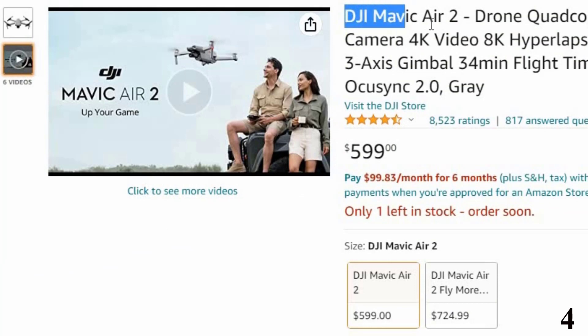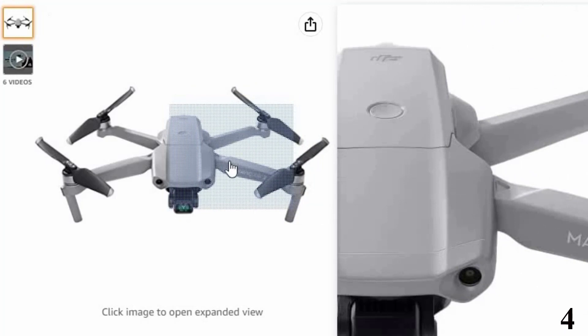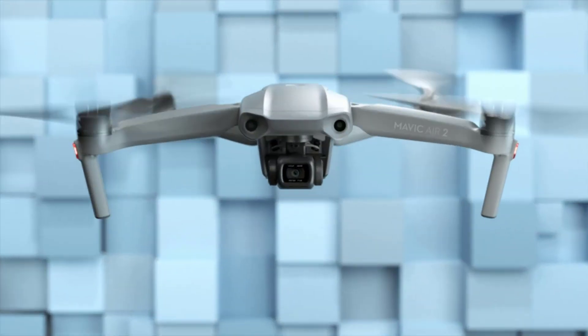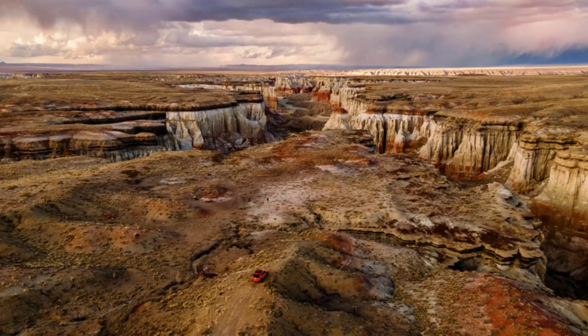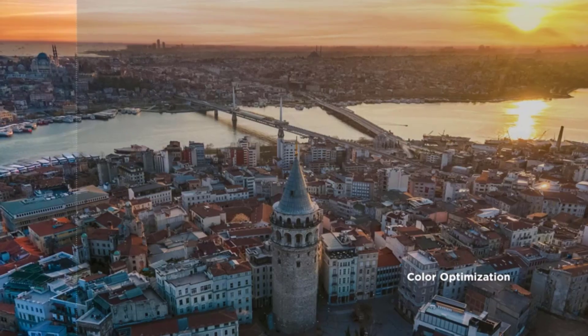Number 4: DJI Mavic Air 2 Drone Quadcopter — now you can get it at around $549. The Mavic Air 2 is one of the most popular drones on the market, a great choice for those looking for a powerful drone. The sleek design makes it easy to control. It has a flight time of 34 minutes — one of the longest flying drones — with a range of 10 kilometers and a speed of 19 m/s. The 1/2-inch CMOS sensor and high-quality camera take the drone to the next level. It is smaller in size and weighs 570g, making transport easy.